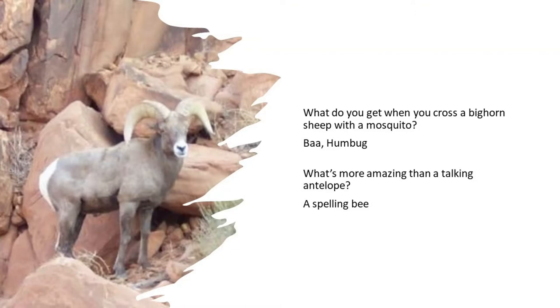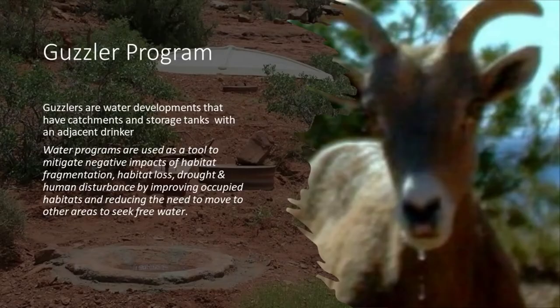So what is a Guzzler? Guzzlers are just water developments throughout our public lands that are able to catch rainfall. We're also able to manually fill them up with water, and then they are piped to a drinker system and they're able to give antelope and bighorn sheep water. The water program is used as a tool to mitigate the impacts of habitat fragmentation, drought, habitat loss, and human disturbance.